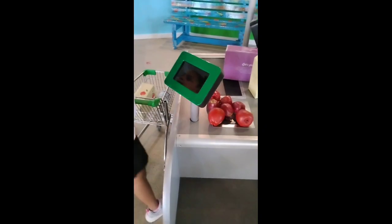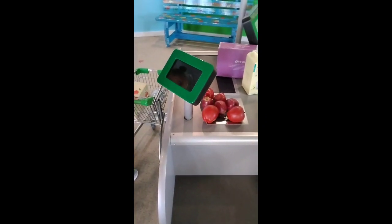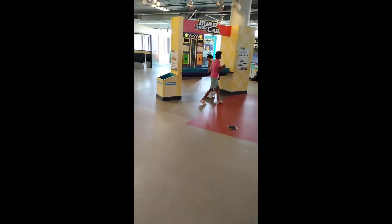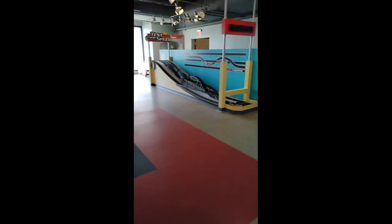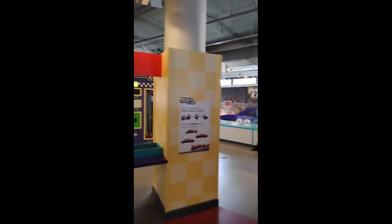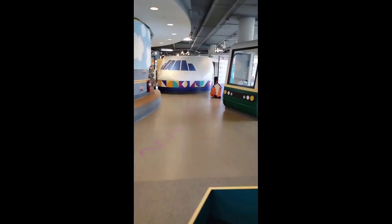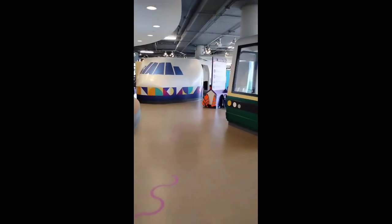Ken, do you got all your stuff? Ken, do you got her stuff in dip, y'all. Yeah, we got it. This is a new exhibit they got, that airplane.